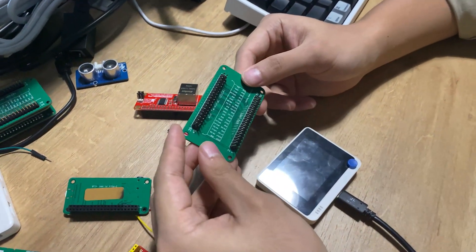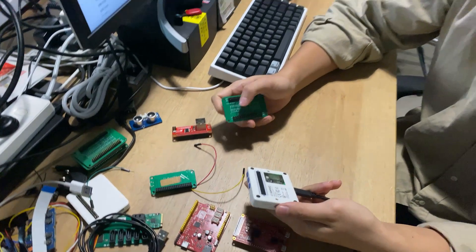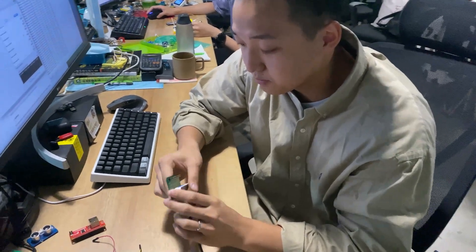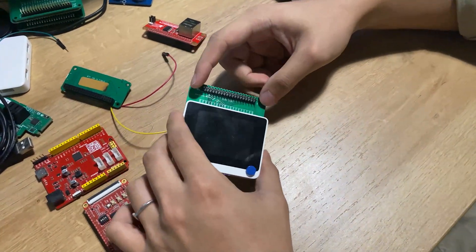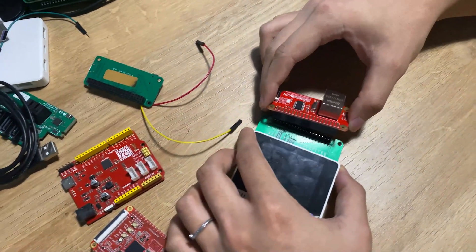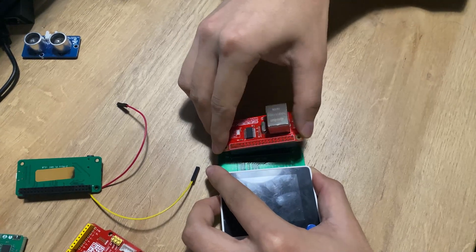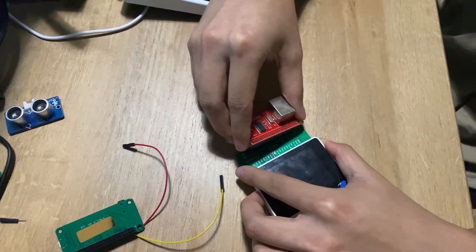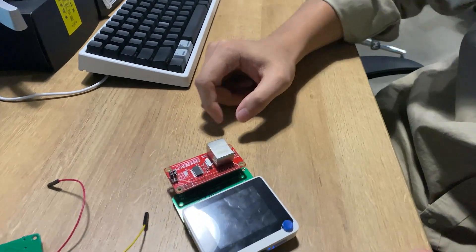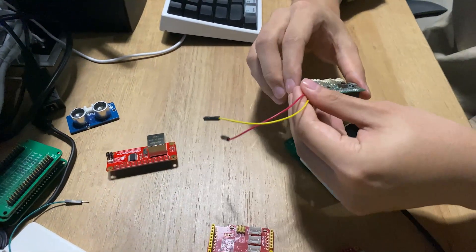We actually have another product here which is designed by a customer. It converts the 40-pin at the back of the Wio Terminal into the same layout as the Raspberry Pi. So if we just plug in like this, you now have this 40-pin header right here for Raspberry Pi hats. We have an Ethernet hat here which runs on SPI, and this one actually works perfectly with the Wio Terminal — you can just plug in like this.